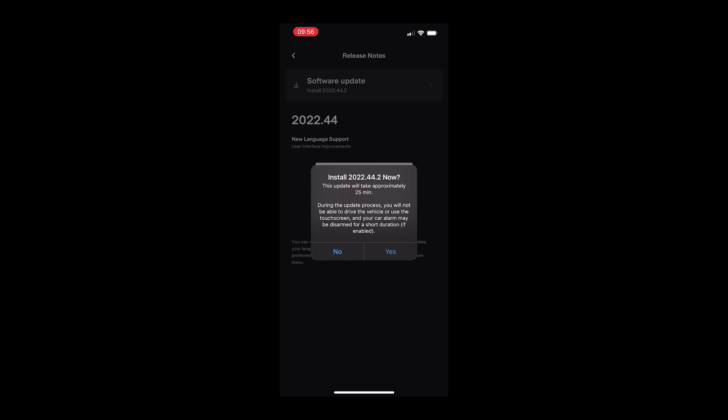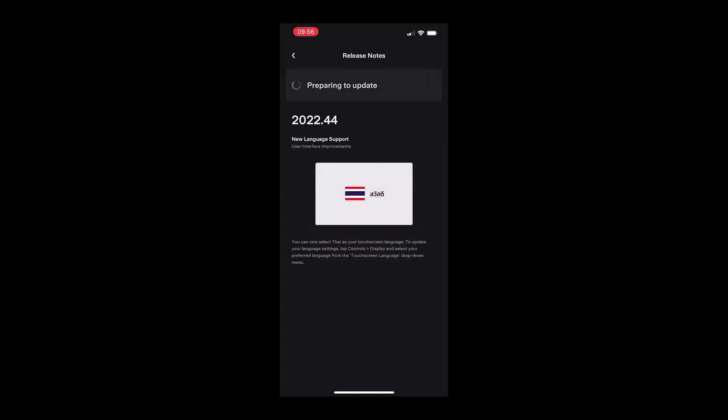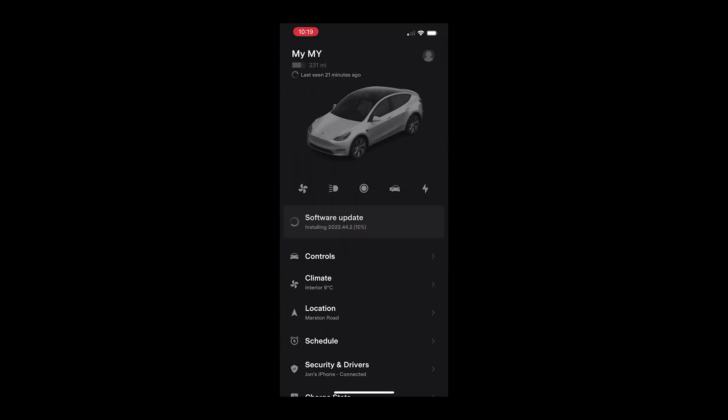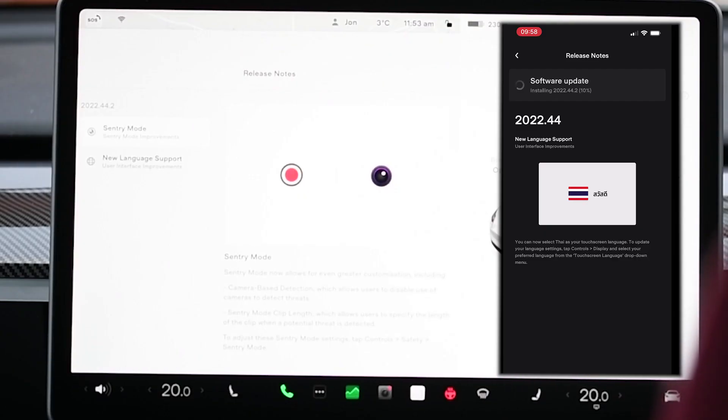Just like the BMW, it gives you a warning to make sure you're happy to do the update as it will take some time to complete. One slight quirk of the Tesla app is you can watch it start the update and it will start to give you a percentage complete, but essentially it will then lose communication with the car and freeze at 10%, so you have no real gauge from the app of how far through the update you are — but that's no bad thing really, it doesn't really make any difference.